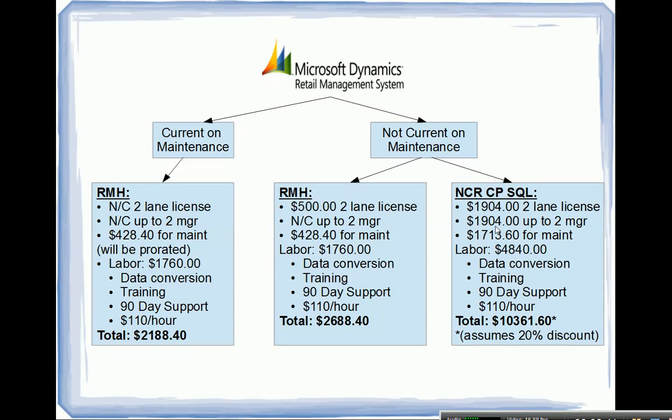If you're not current on maintenance and looking at NCR Counterpoint, which has been very popular for RMS users — I've worked with about half a dozen that have upgraded — you'll need to buy licenses: $1,900 for a two-lane license and $1,900 for a two-manager license, plus maintenance. Labor is higher because there's more training, installation, and in-depth data conversion involved. The total comes to approximately $10,361.60, assuming a 20% discount and free data conversion that one of the larger NCR Counterpoint partners is offering to RMS users.